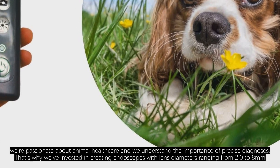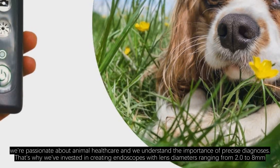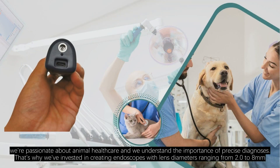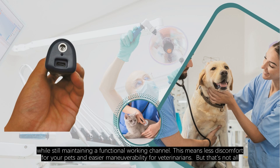At Riscope, we're passionate about animal health care and we understand the importance of precise diagnoses. That's why we've invested in creating endoscopes with lens diameters ranging from 2.0 to 8mm, ensuring that we can cater to a variety of needs. Our HD otoscopes are designed with the smallest possible insertion tube diameter, while still maintaining a functional working channel. This means less discomfort for your pets, and easier maneuverability for veterinarians.